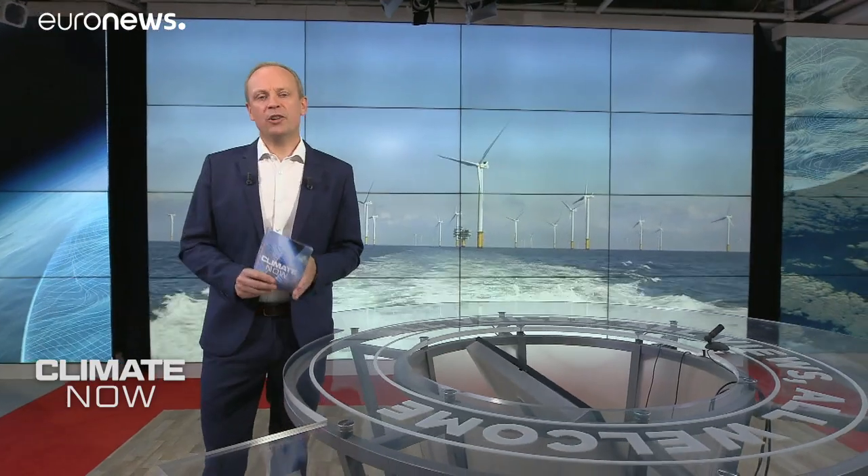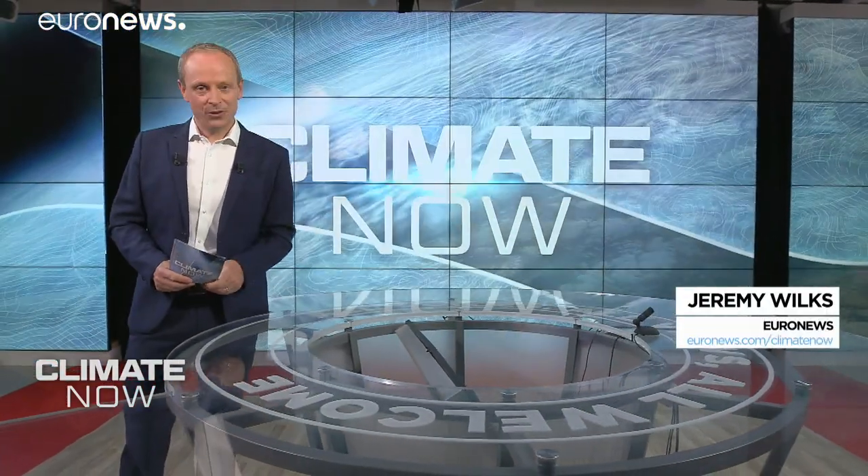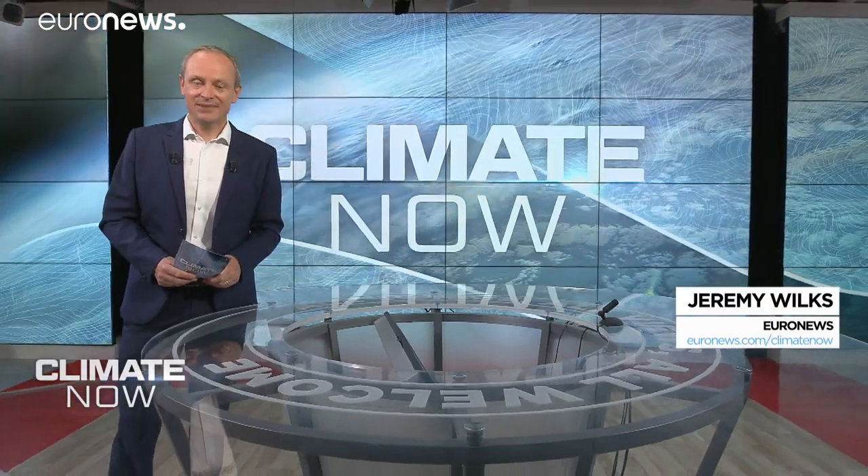With the help of those floating turbines, offshore wind is projected to rise from meeting 3% of European electricity demand today to 25% by 2050. You can read more about it on euronews.com/climatenow. And I'll see you next time.